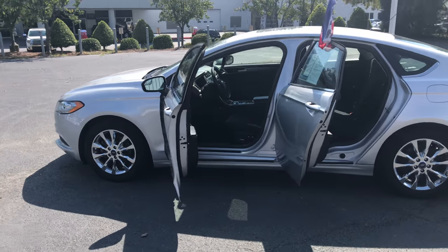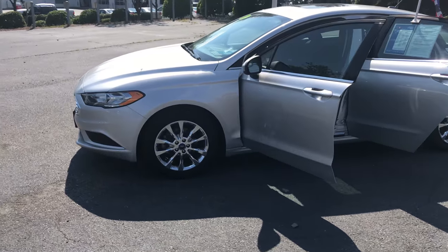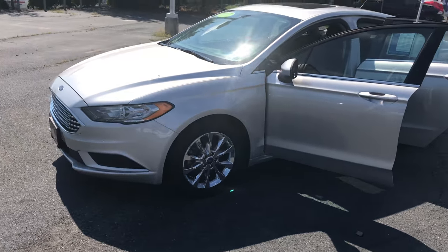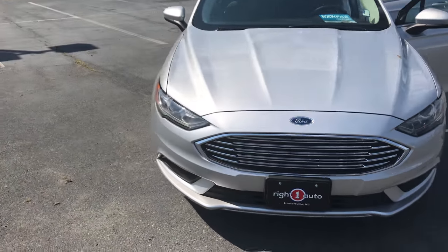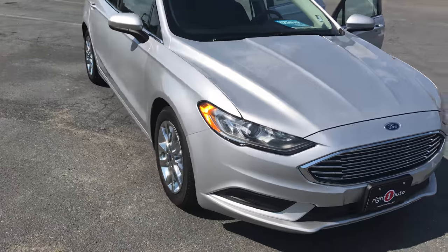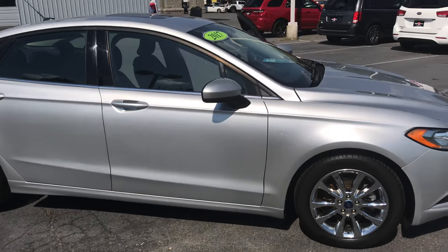Hey everyone, this is Cedrin over here at Right One Auto. Today I'll be showing you this 2017 Ford Fusion. Check this thing out, it's clean. We just had a recent price drop on it, so I want to get people in here to see it before it gets gone.